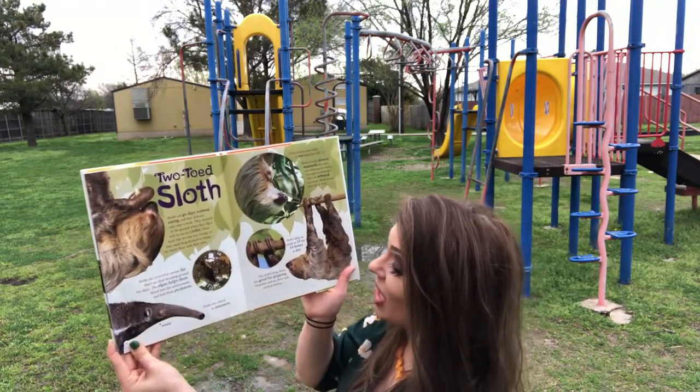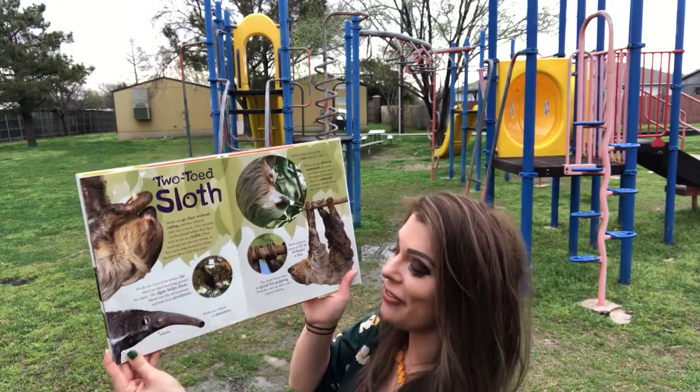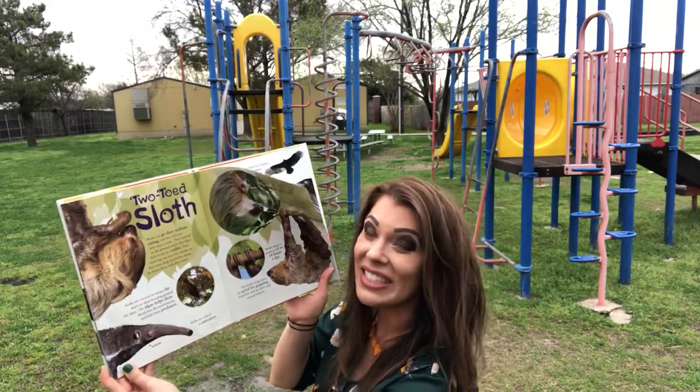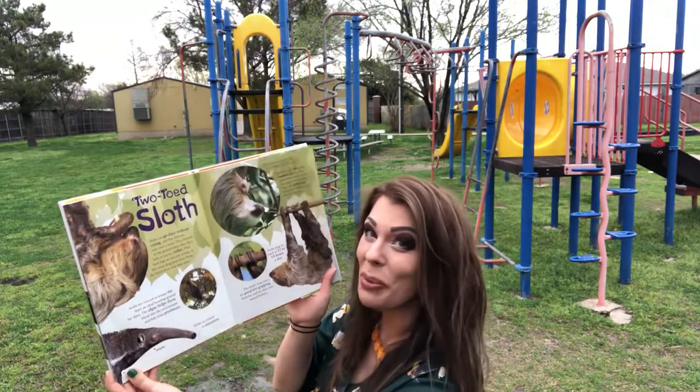And the sloths' long claws are good for gripping branches and are their only natural defense. Wow! Let's watch a video and learn some more about sloths.